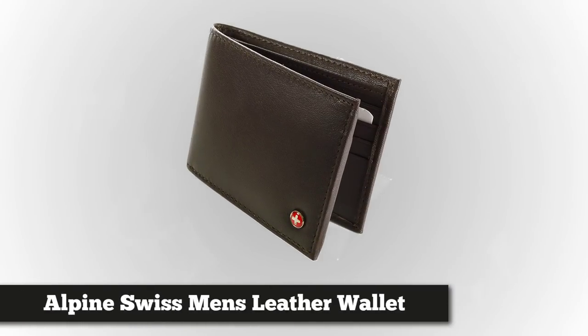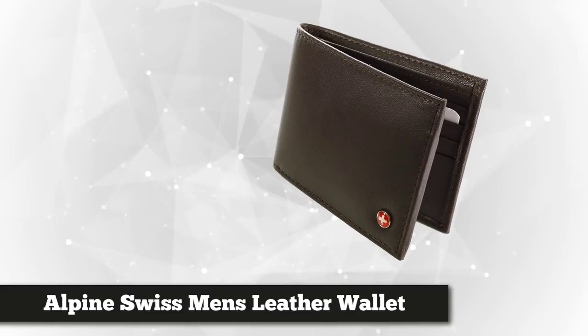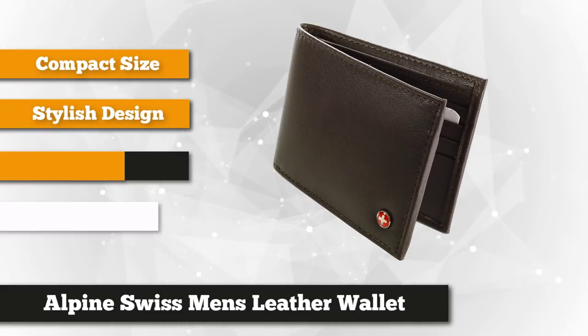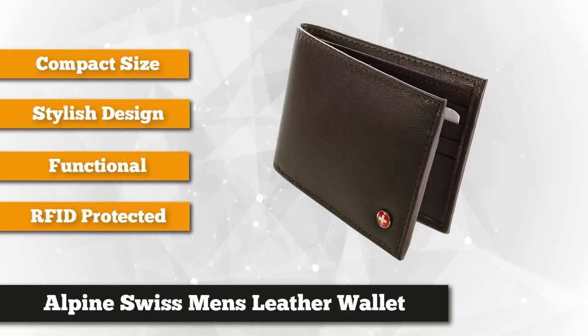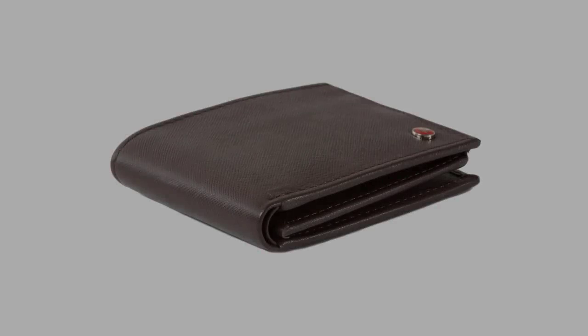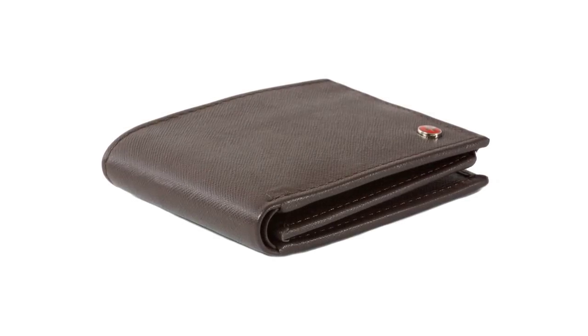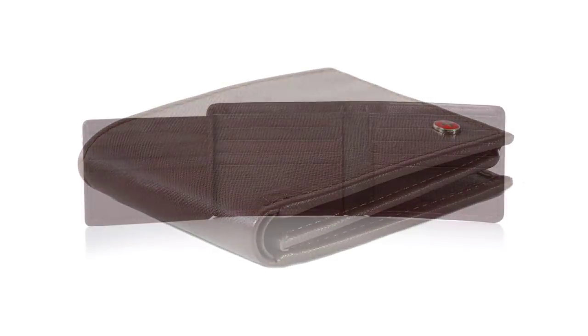Next on the list we have the Alpine Swiss Men's Wallet. Style, function and quality all come together in this flip-out hybrid wallet. The innovative design is enhanced by fine craftsmanship and high-quality genuine leather, making this wallet a durable companion that will age beautifully. This flip-out bi-fold tri-fold hybrid wallet measures four and a quarter by three and a quarter by one half inch to fit comfortably in your pocket. Available in a variety of colors and skins, you will find the perfect wallet to match your personal style.